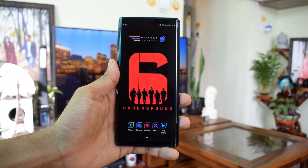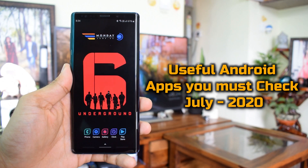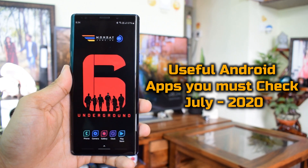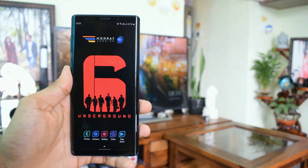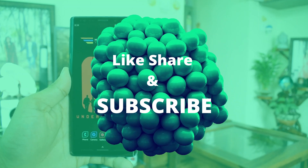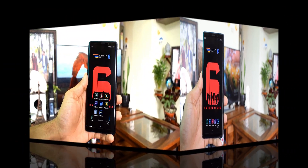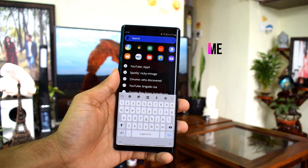Hey guys, welcome to Apex. I hope you guys are doing well. In this video we are going to take a look at 7 useful Android applications which you must consider installing on your phone. If you are new here, make sure you subscribe and hit that like button and be a part of the Apex community. Now let's get rolling. The first app in the list is Sesame.